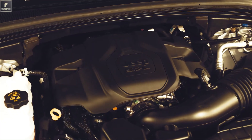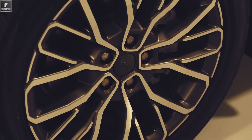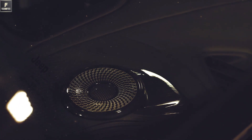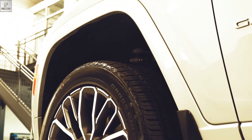The Grand Cherokee's exterior design showcases its bold and muscular presence, reflecting its capability and strength. Its rugged lines and iconic seven-slot grille contribute to its commanding presence on the road.